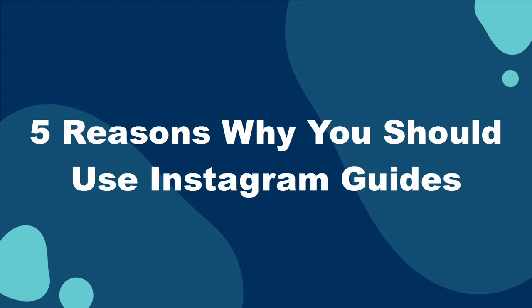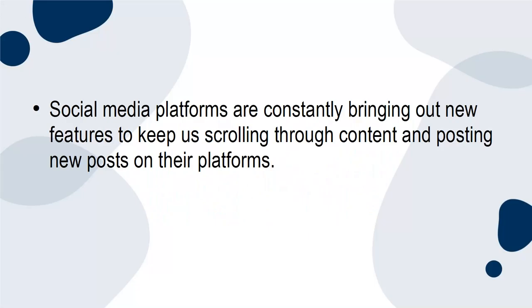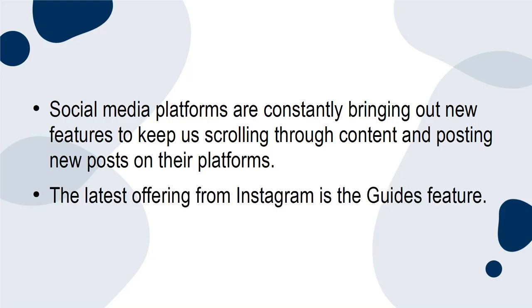5 Reasons Why You Should Use Instagram Guides. Social media platforms are constantly bringing out new features to keep us scrolling through content and posting new posts on their platforms. The latest offering from Instagram is the Guides feature.